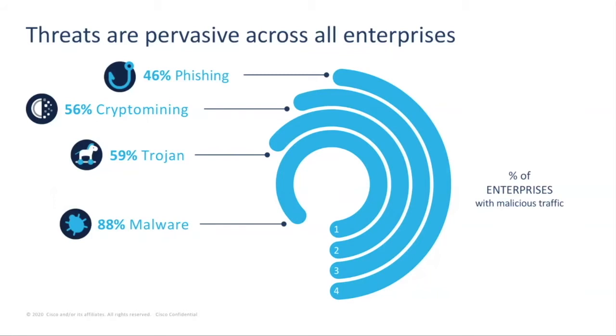Starting with the top four most pervasive threats seen across enterprises: 46% of organizations have been impacted by phishing. This is where you would receive an email or a webpage designed to trick you into entering your user credentials for various accounts and brands, and this can lead to further compromise of a network given the right credentials are stolen.